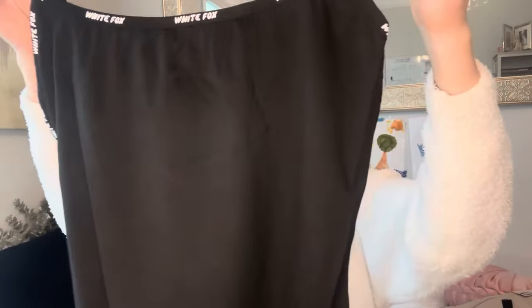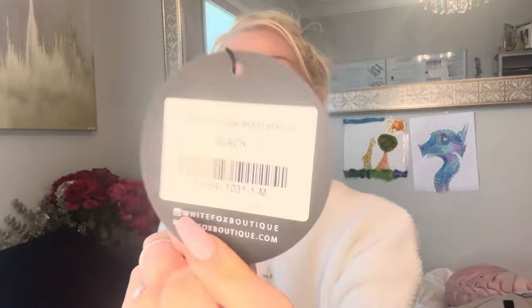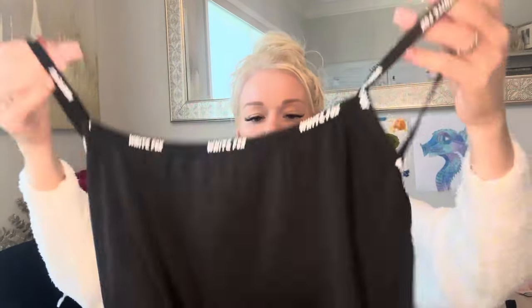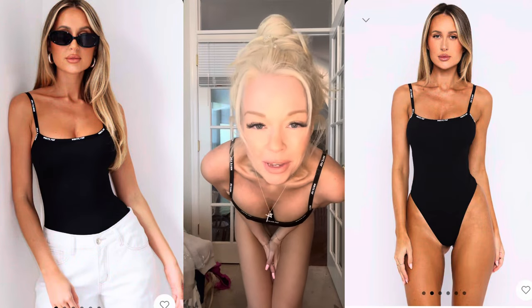So the very last thing — I got another thing in black. Black is so great, I love black. It's a bodysuit — it looks like a bathing suit, actually. It's the Talk the Talk bodysuit in black, in medium. This is total bathing suit material — you could wear this as a freaking bathing suit. Look at that, and look at the back. You could wear this as a bathing suit or a bodysuit. I love it — this could totally be a bathing suit.